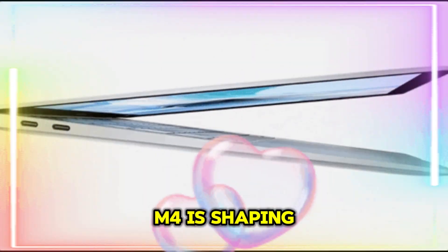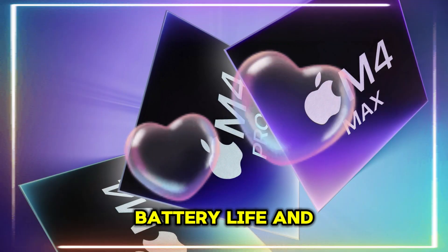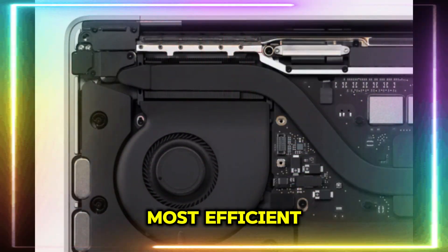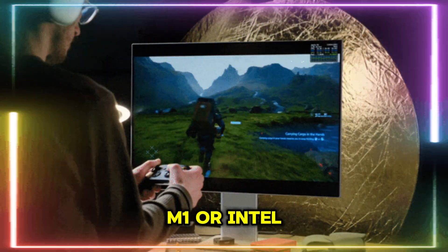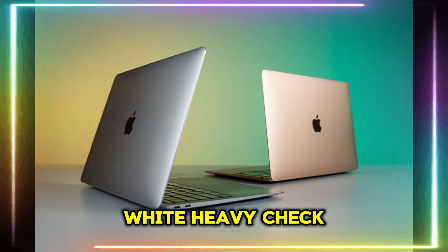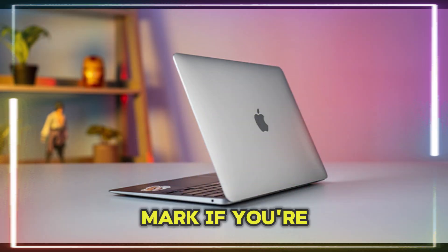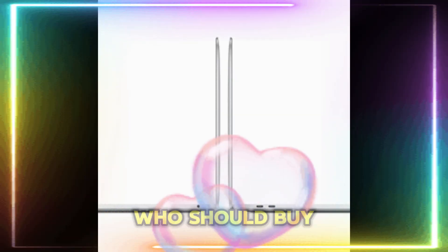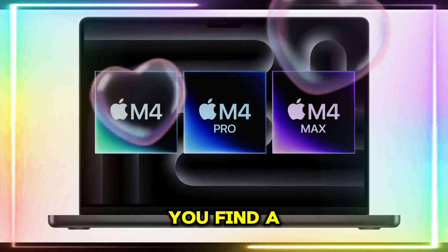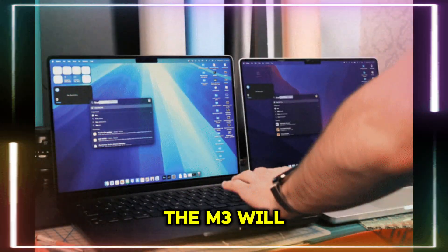Final thoughts — should you wait for the M4 MacBook Air? The MacBook Air M4 is shaping up to be the best ultra-thin laptop of 2025. With major improvements in AI, battery life, and performance, it will be one of the most efficient and powerful MacBooks ever made. Those with older MacBooks (M1 or Intel) should wait for the perfect upgrade. Students, creatives, and professionals will find the M4's efficiency a solid investment. If you find a great discount on the M3, it's still an amazing laptop that will last you years.